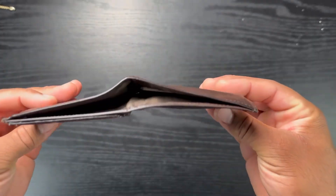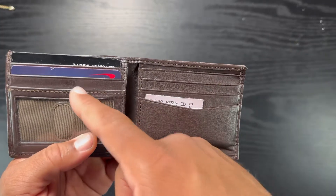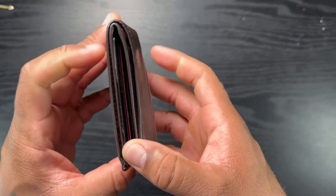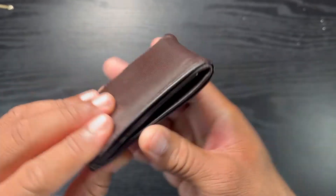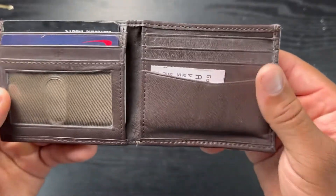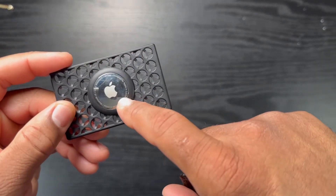Even in the front portion you cannot tell there's an AirTag inside the wallet — it doesn't add bulk or anything like that. Even if I have cash, which I normally do, it doesn't add bulk. I only carry one or two cards typically, and even with about six cards total at this present time in my wallet, it doesn't add any bulk. When it's in my pocket I don't wear it in my back pocket because over time that kind of damages your wallet.